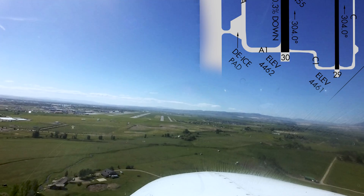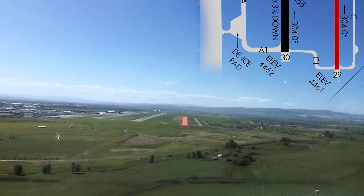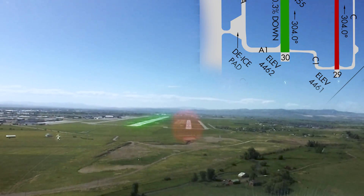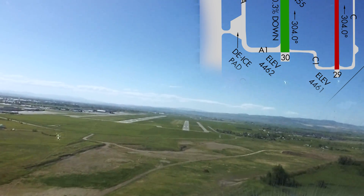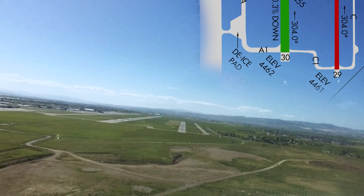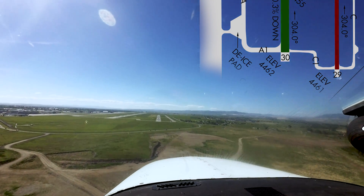At Bozeman, several pilots have landed on the wrong runway. Pilots should note that the smaller, northernmost runway, 11/29, is a little over 5,000 feet long and 75 feet wide. The southernmost runway, 12/30, is nearly 9,000 feet long and 150 feet wide.